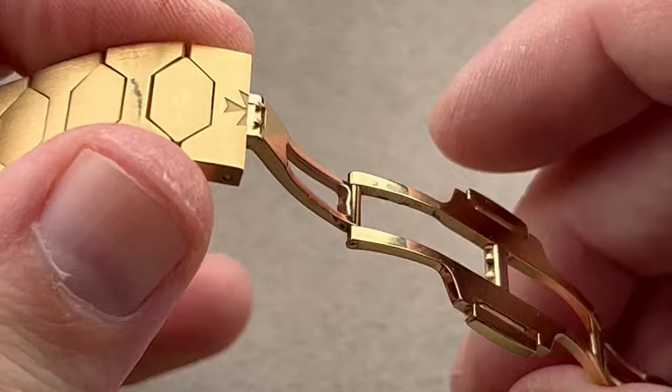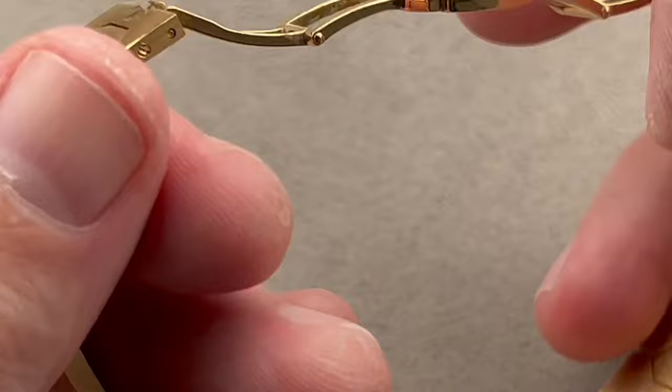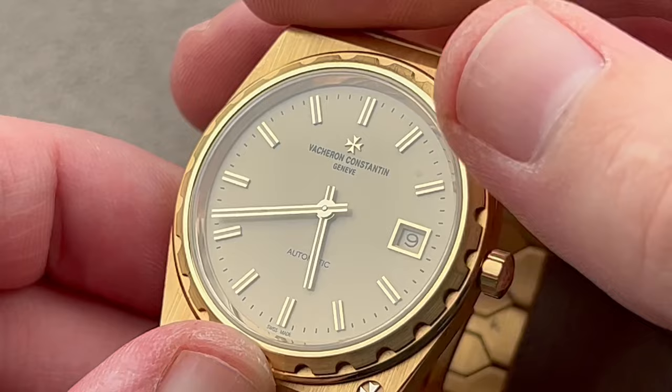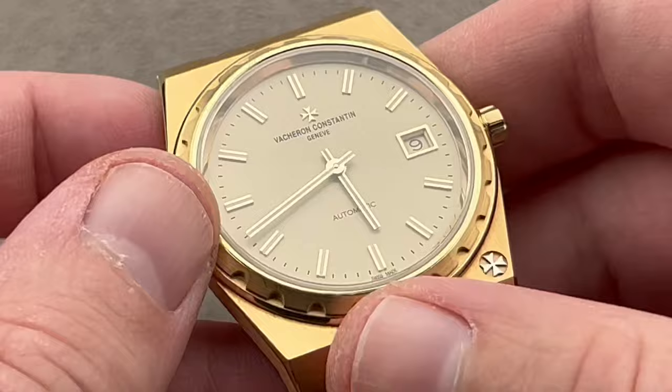You can see the clasp here is a twin trigger system — a non-sequential double folding close with the Maltese Cross. There's a little white gold and palladium hybrid Vacheron Maltese Cross logo. The dial is luminescent — we're going to do a loom shot now. It's actually quite well loomed. We have the dial in matte yellow gold with matching yellow gold Maltese Cross, date frame, indices, and hands.